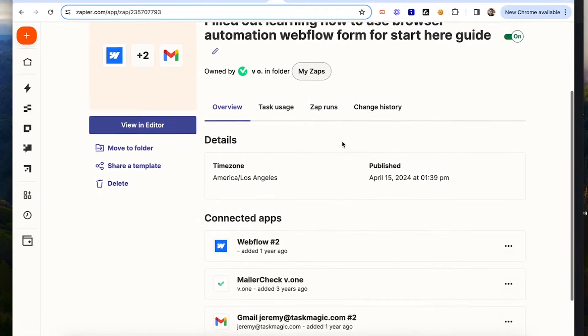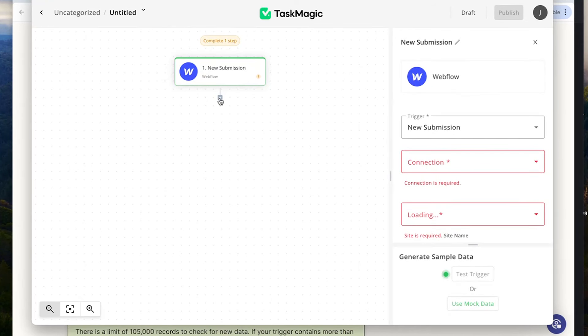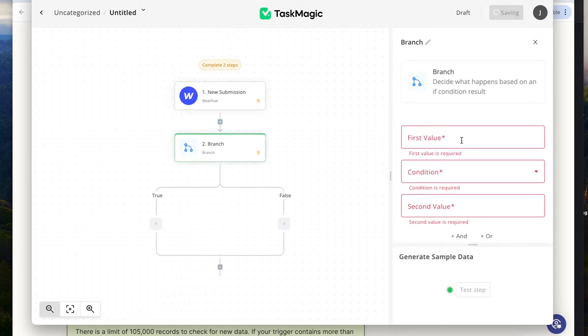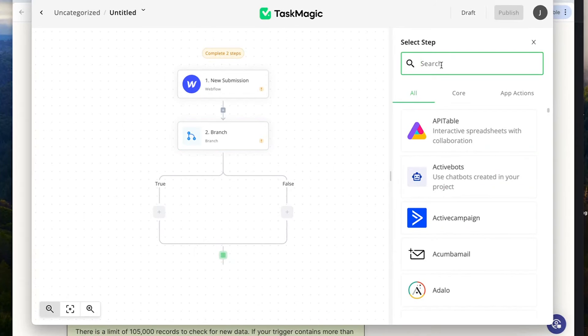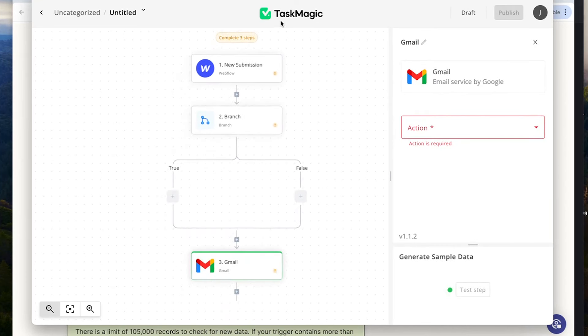The funny thing is we can do what Zapier can do and more, by just clicking, typing, and copy-pasting. So Webflow with a couple of filters to Gmail — you can do that right now inside the Task Builder, the Apps Builder. So it's Webflow, new submission, with a filter — they call it a branch — Webflow to a branch that filters it out, and then Gmail. Boom, and that is done.